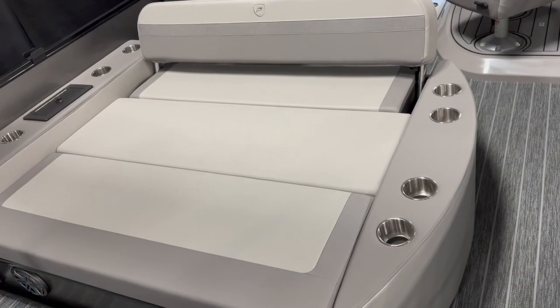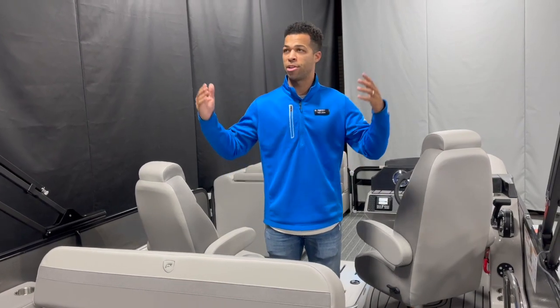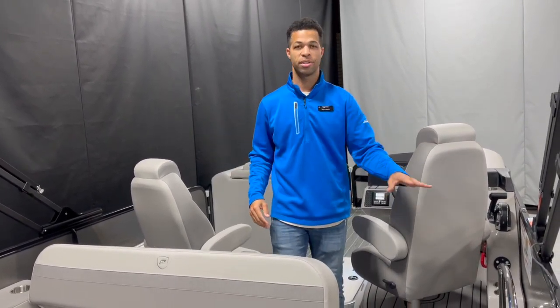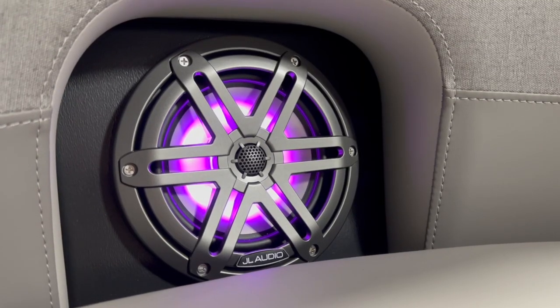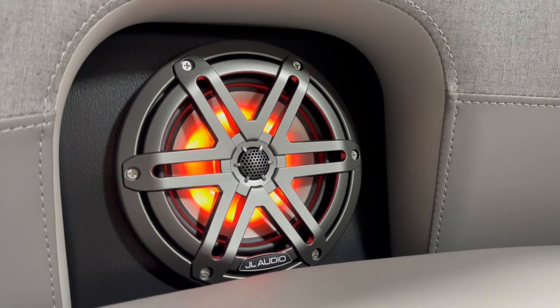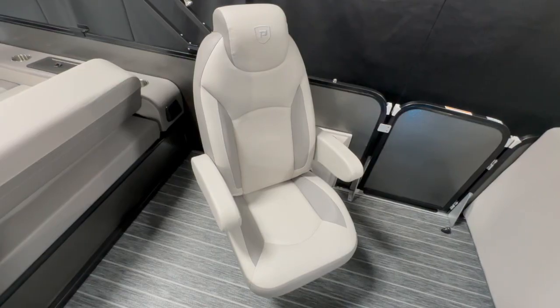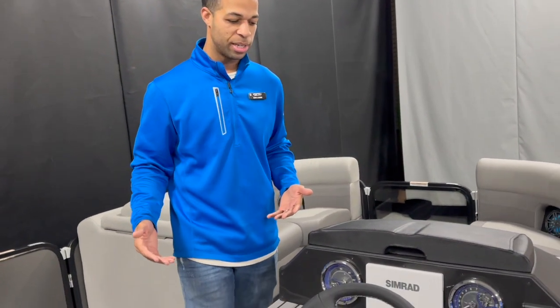There's plenty of space here and this does have storage under the whole thing. This boat's loaded up with great features — like the Power Bimini, it has a stainless steel safety gate, and JL Audio which is a sound upgrade with RGB speakers as you can see. You can change it to really whatever color you like. This one is equipped with the captain and co-captain seat and elevated captain's helm, which comes standard on all Premiers.